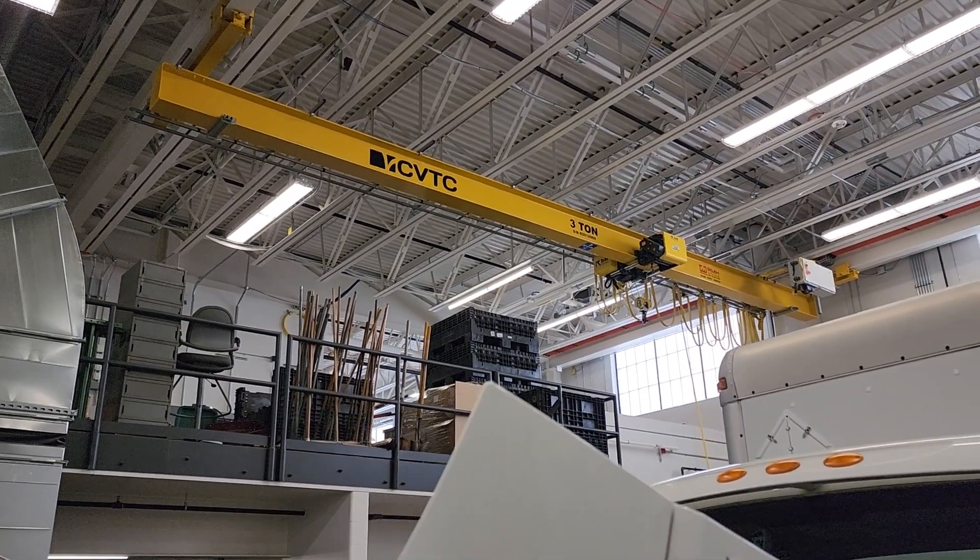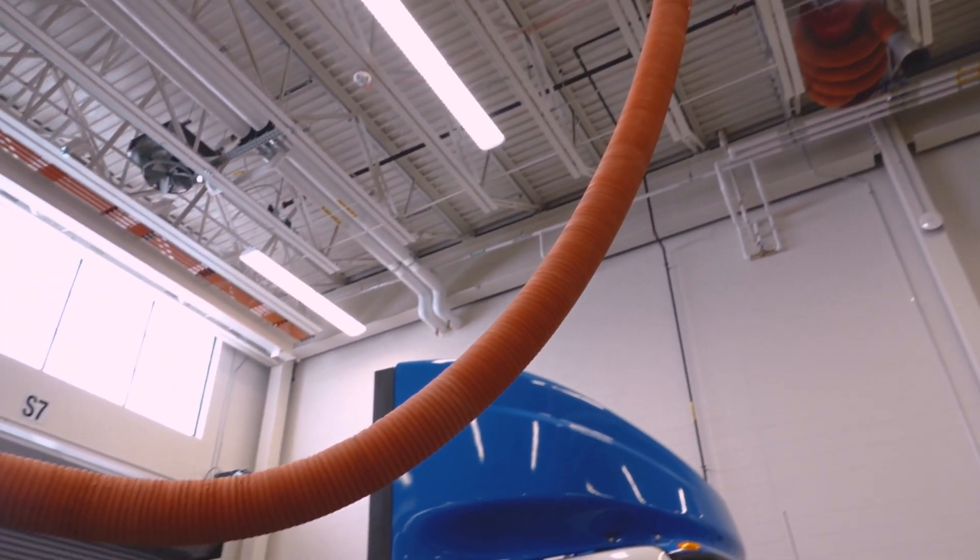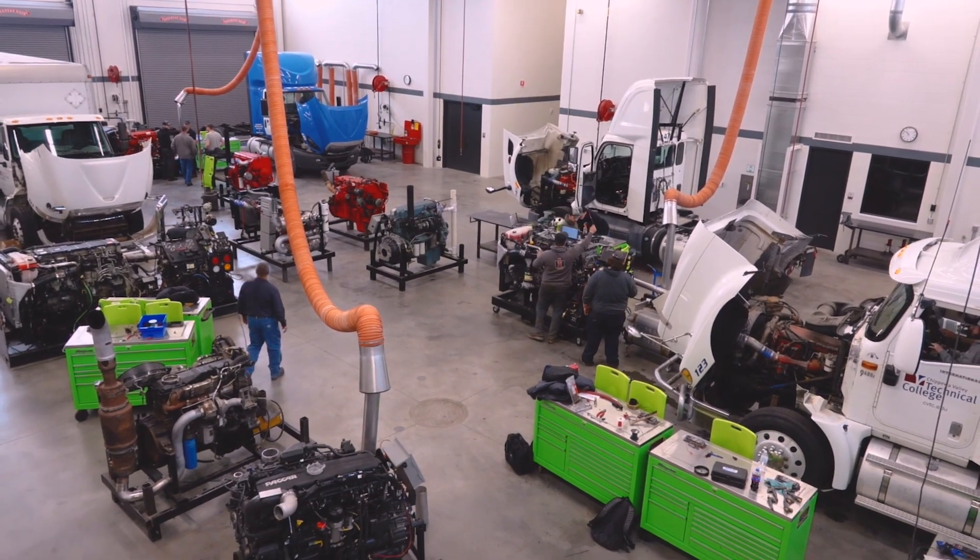We've got an overhead crane over there, which is nice when you're doing engines and you've got to do a rebuild, take heads off, and use the overhead crane. The ventilation's nice — the shop doesn't get smoky or anything like that, and overall it's a nice location and a nice place.